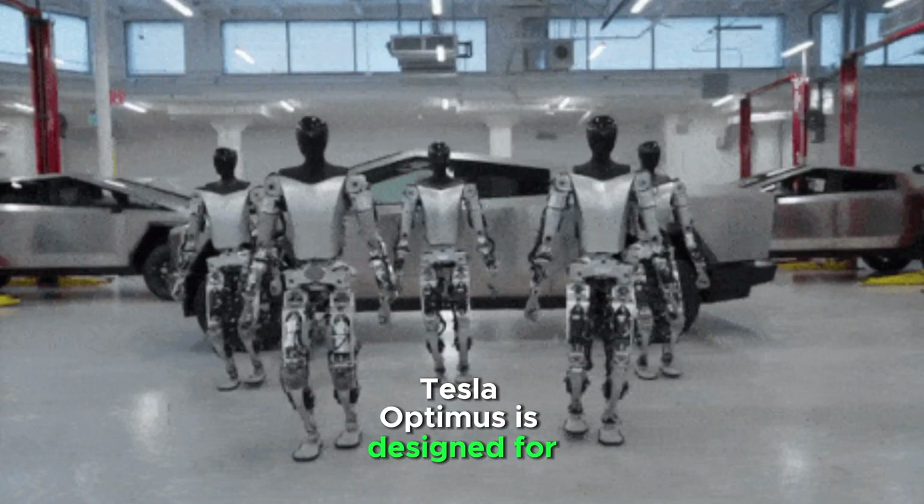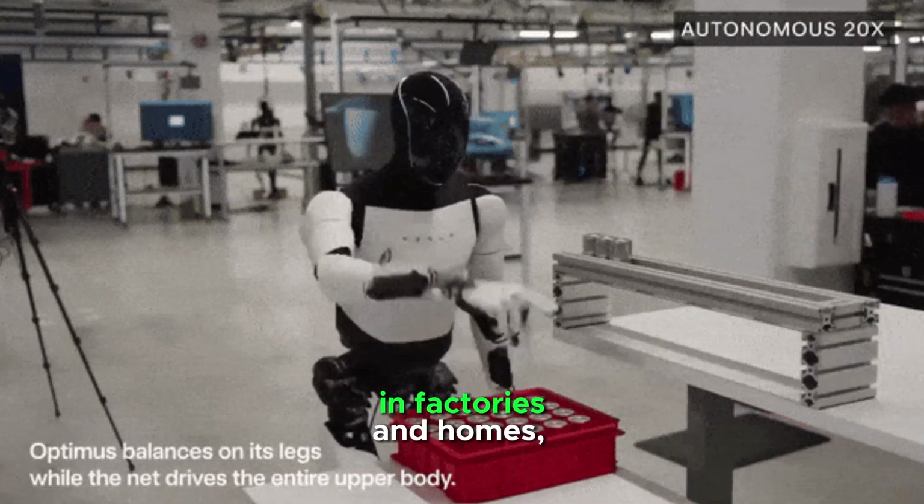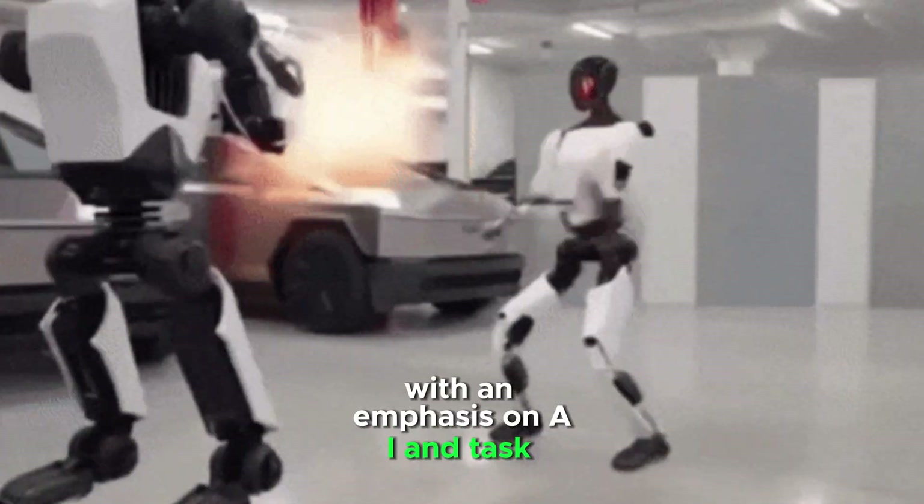Tesla Optimus is designed for real-world labor in factories and homes, with an emphasis on AI and task automation.